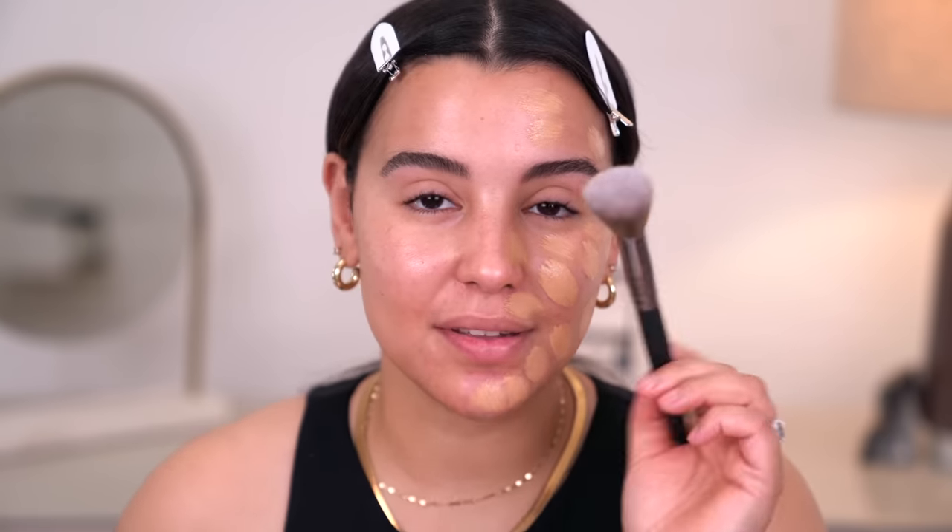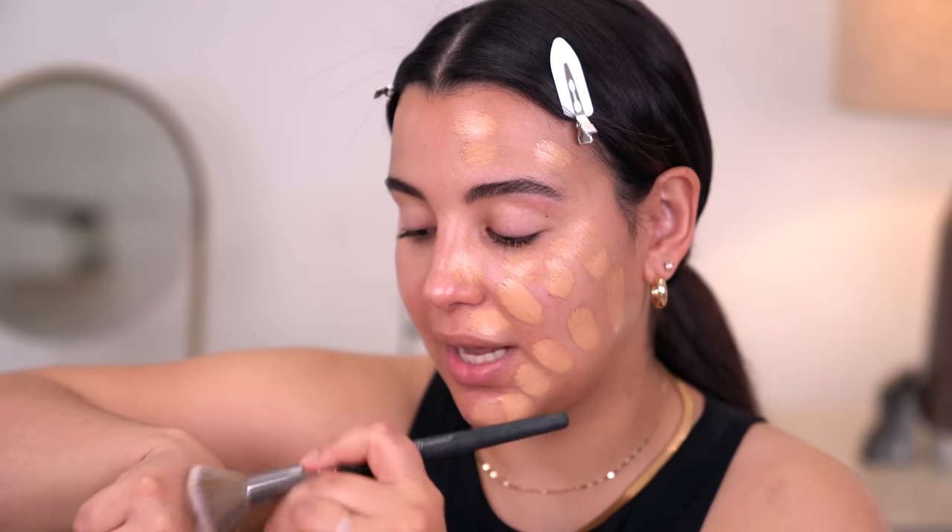Then I'm going to buff and blend it out so we can fully see the before and after of the foundation as I blend. Depending on how I'm feeling, I'll either buff and blend it out with a beauty sponge or a brush. In this case, I'm going to use a kabuki brush and just swirl it into the back of my hand to pick up whatever product is left.